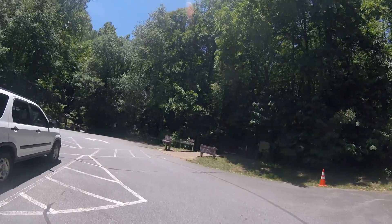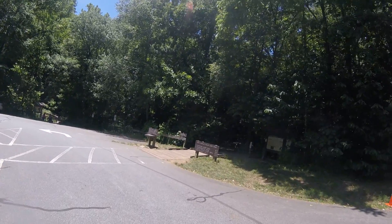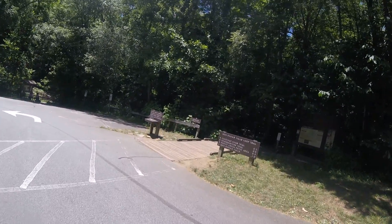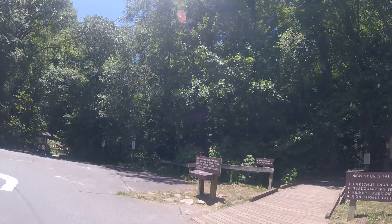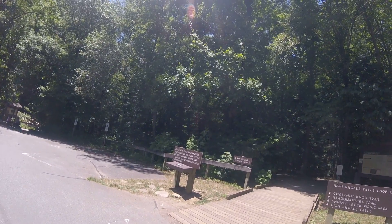Right here you got Chestnut Knob Trail at 0.2. The Headquarters Trail at 0.5. You got the High Shoal Falls, which is a waterfall, that's one mile. That's that way. Then you got the Raven Rock Trail and that's the beach picnic area.